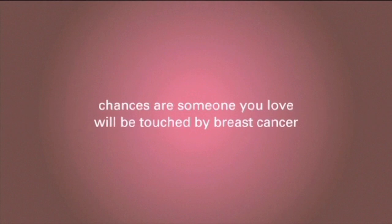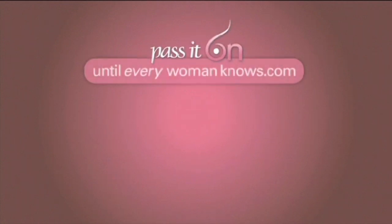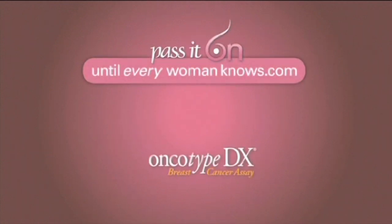I am a breast cancer survivor. Thank you.